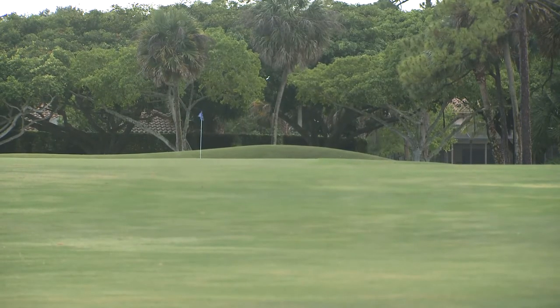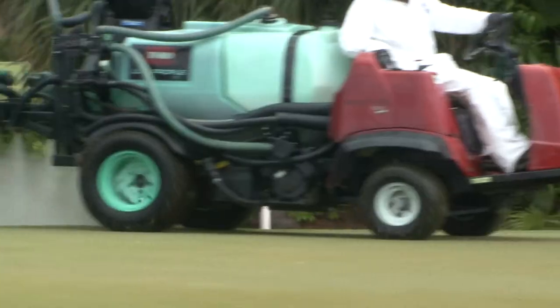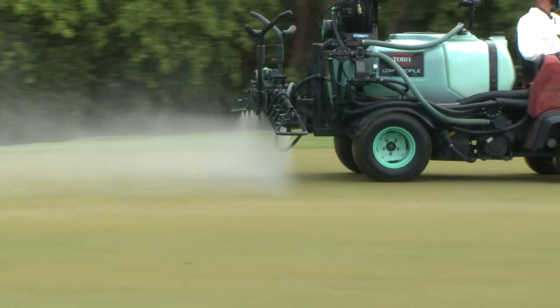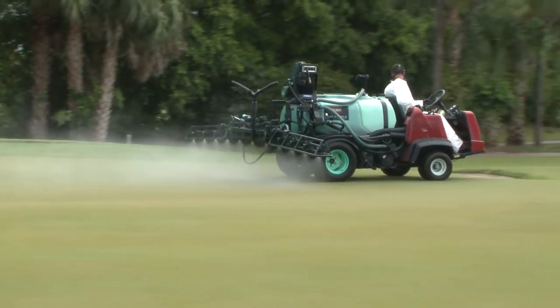The courses couldn't be happier with the results of multi-guard protect. Besides the great results, one of the original motivations to try it was the flexibility — whether spot treating only one or two greens, the fact that we can use our own applicators, we don't have to contract it out, we don't have to close the golf course for a 24-hour period. The overall flexibility is just priceless for us.